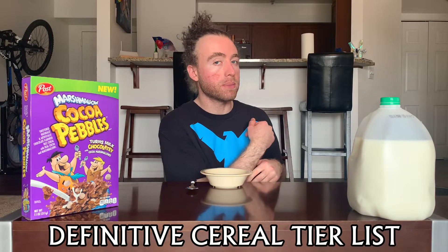What's crackling everybody, welcome back once again to the definitive cereal tier list, where each episode we take a cereal and put it on the tier list so you know how good it is. I'm your host Tucker, and in this episode we're doing marshmallow cocoa pebbles.